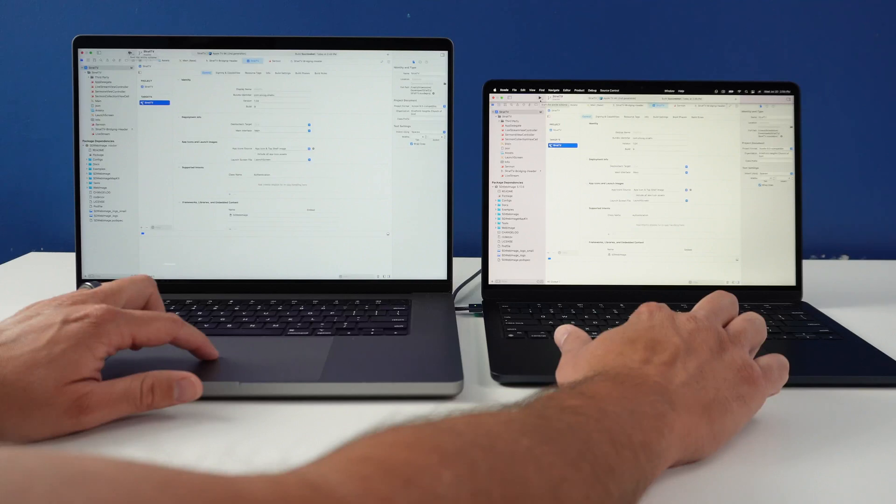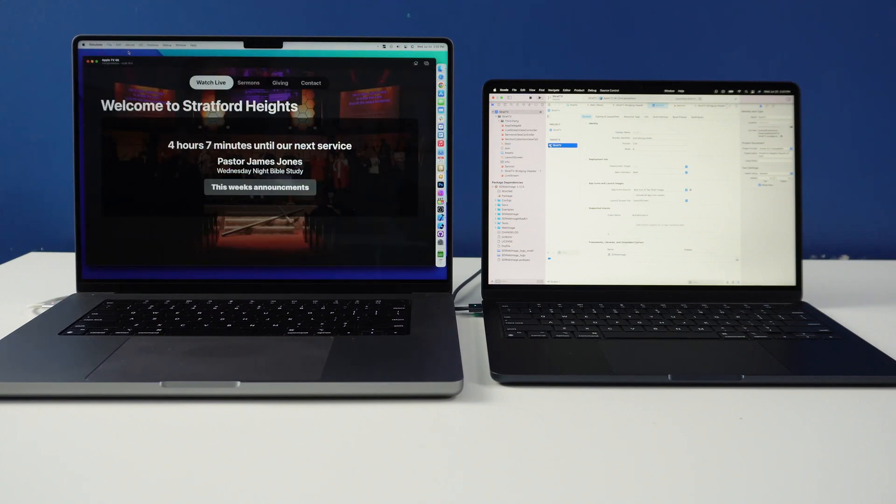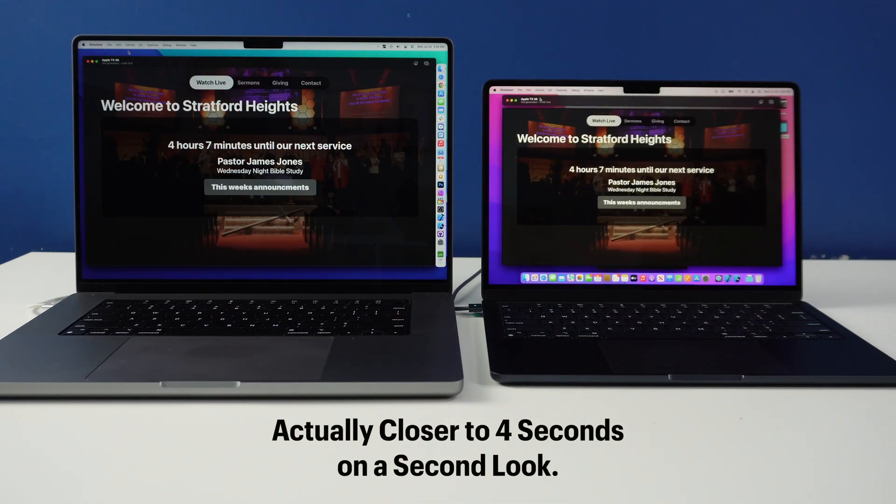Those tests don't tell you everything, so I wanted to do things I do every day to see how they compared. I threw a simple iOS project at both devices — just a tvOS app with one Swift package, the simplest of simple — and built and ran it to see how long the simulator took to come up. In this case there was only a three-second difference between the two.